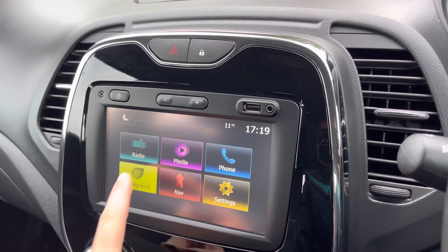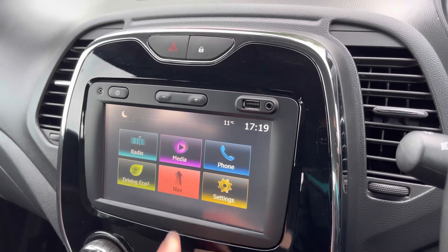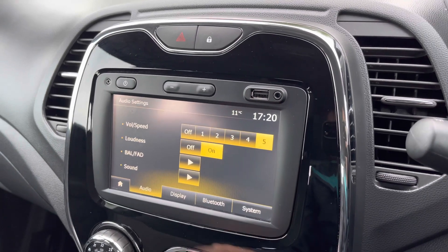There is driving information available. A great feature is navigation which is really clear and easy to use. There are general settings that can easily be changed. Above is USB and AUX connectivity.